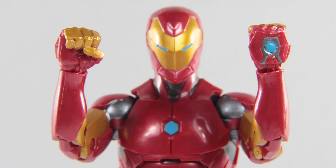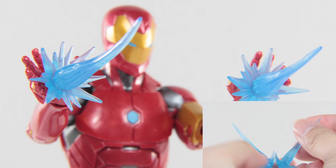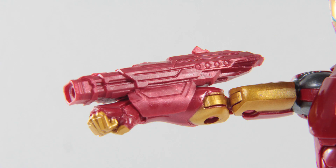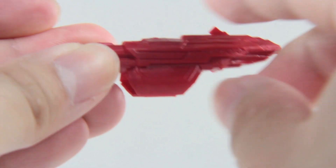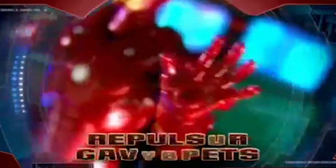Looking through Tony Stark's armory, he comes with a pair of fisted hands and a pair of blast shooting hands, and they also provide you with a pair of blast effects which you can peg into his blasting hands. There are also holes at the bottom of his feet to peg those effects as well. He comes with a cannon which looks alright — it is sculpted quite nicely — except for that peg at the top that looks like a button to shoot out blast effects, which makes this weapon look gimmicky.